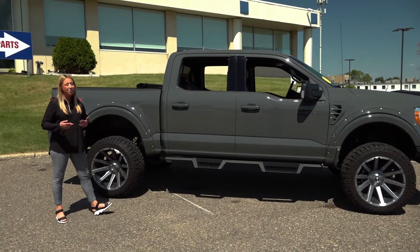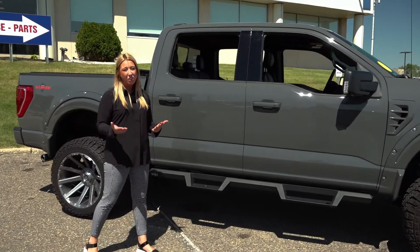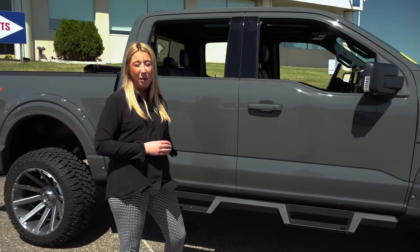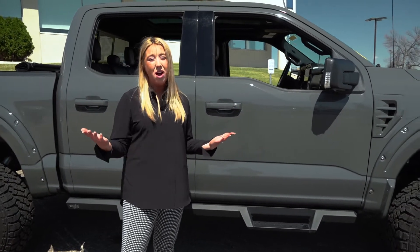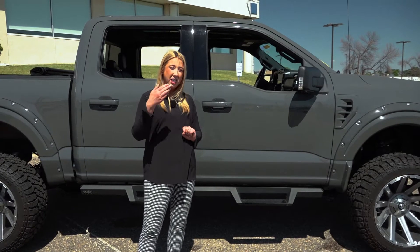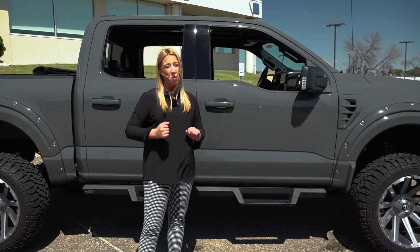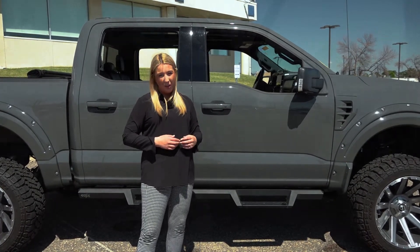Freeway Ford offers a ton of different Waldoch packages with lots of different options. Whatever kind of truck you're looking for, however much equipment, we're going to have the right option for you. Also what's awesome on the Waldochs is you have both a three year 36,000 mile bumper to bumper warranty from Ford and from Waldoch three year 36,000 miles, covering all your Waldoch upfitted components.